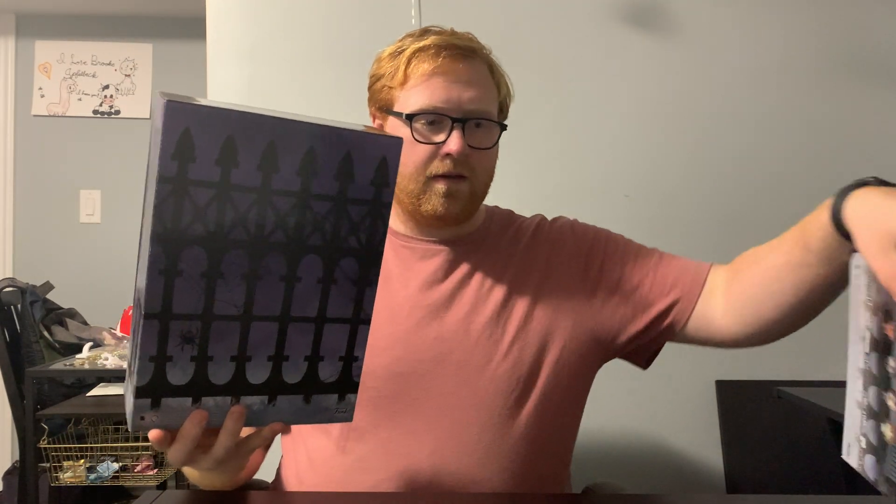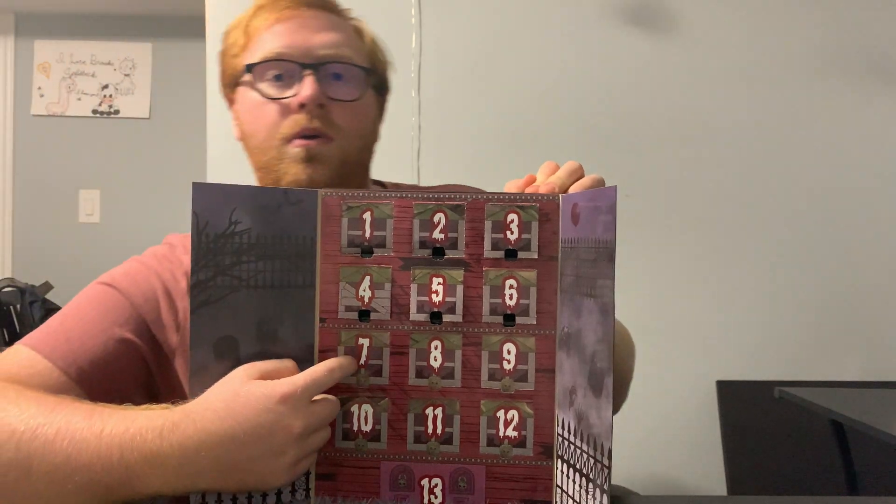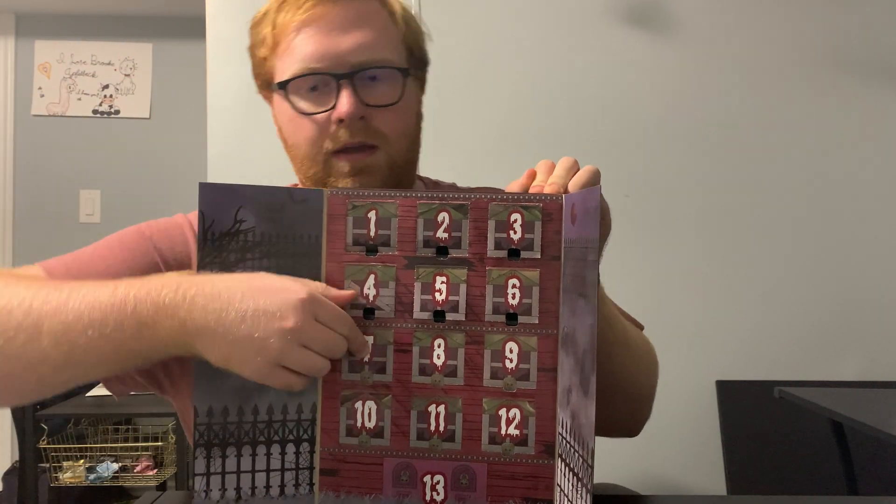Last time I opened these up I noticed this was taking up too much of the frame, so I'm going to be taking this off and opening from over here, then showing you guys the figure. It'll be a lot easier for you guys to actually see the figure and see me. We are on figure seven.